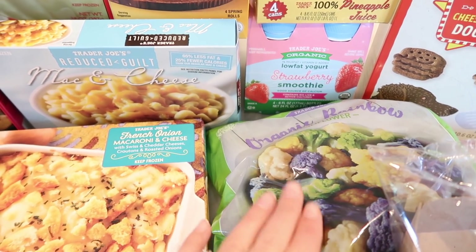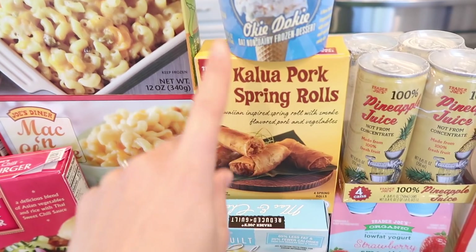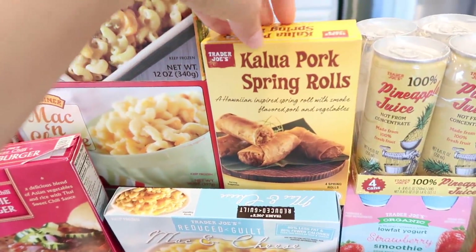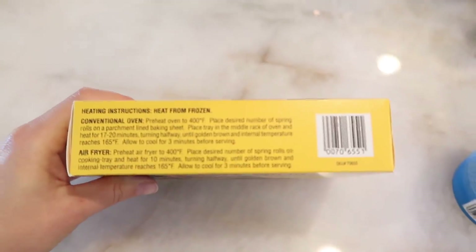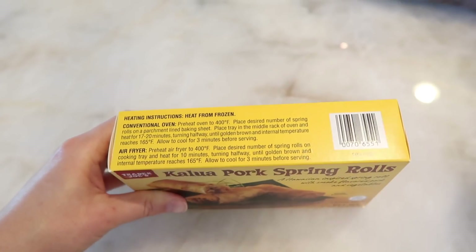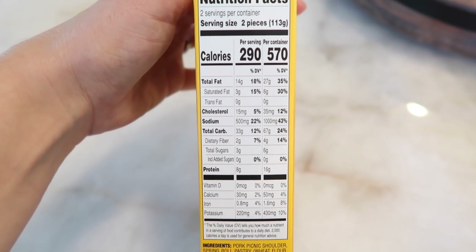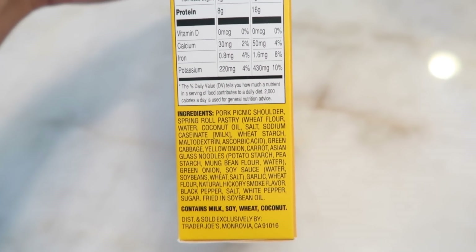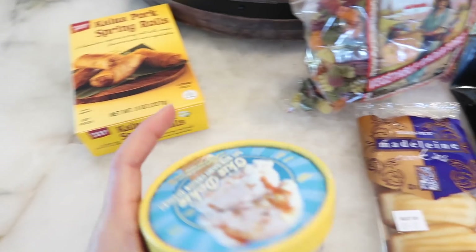Now to two brand new frozen products: the kalua pork spring rolls and the okie dokie ice cream. The kalua pork spring rolls are found in the appetizer case — a Hawaiian-inspired spring roll with smoked-flavored pork and veggies. They have air fryer instructions: cook for 10 minutes. Two pieces is a serving size. They contain milk, soy, wheat, and coconut. Tim will be trying these in the taste test.